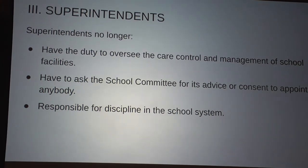Appointments no longer come through the school committee — they now come through me. The school committee can still fire me, fire the solicitor if we have one. The school committee controls the superintendent, the clerk, and the solicitor.